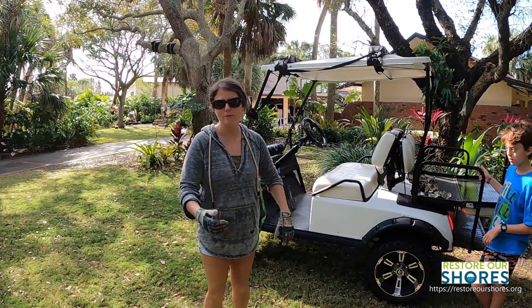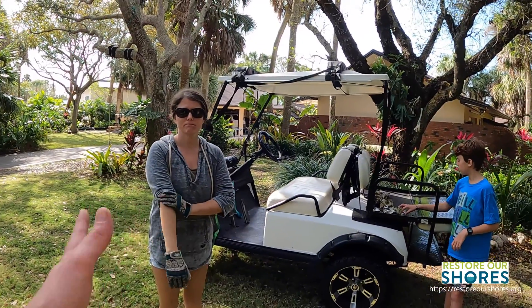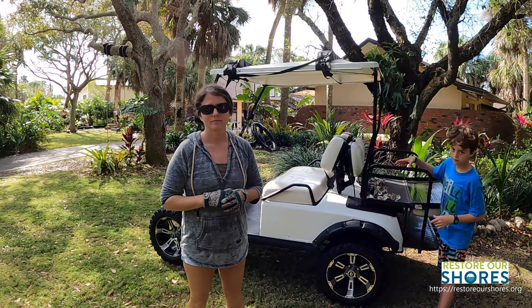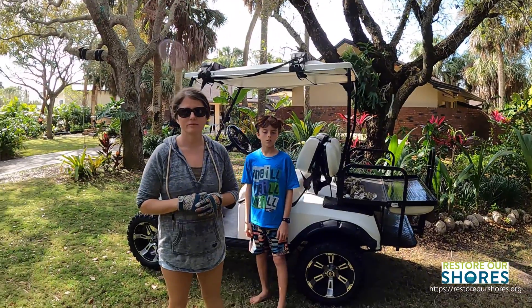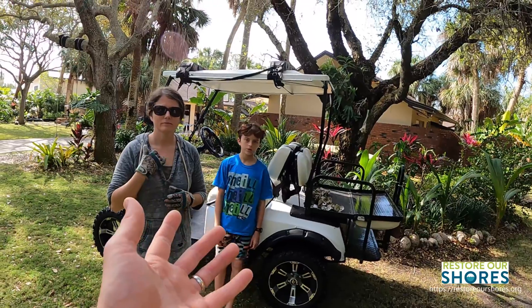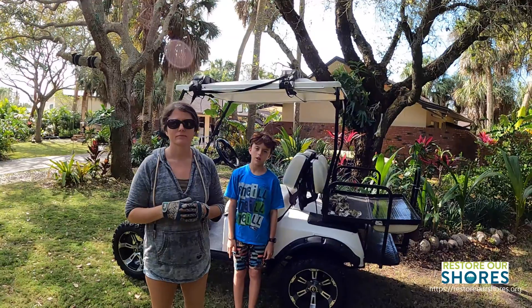We are volunteers for the Restore Our Shores Foundation and the Brevard County Zoo. We were raising oysters and clams on our dock down by the river for the program — raising them from babies to adults, and then they would go place them on artificial reefs in the Indian River Lagoon to help improve the water quality.